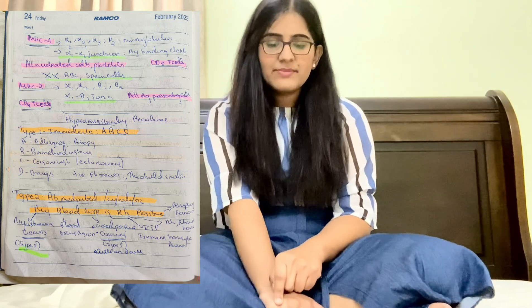Also for Type 2: Rh incompatibility, immune thrombocytopenic purpura, immune hemolytic anemia, and pemphigus. Type 3 is immune-complex mediated — mnemonic SHARP: S for SLE, serum sickness, and Schick test; H for Henoch-Schönlein purpura; A for Arthus reaction; R for reactive arthritis (triad: conjunctivitis, urethritis, arthritis); P for PAN (polyarteritis nodosa).